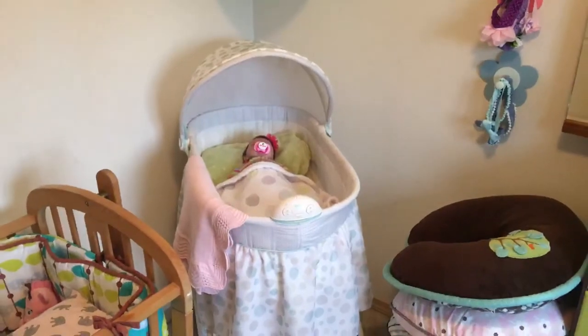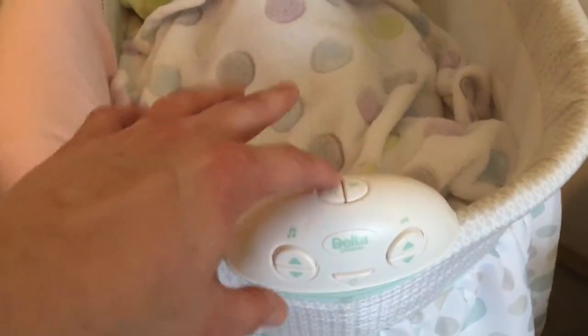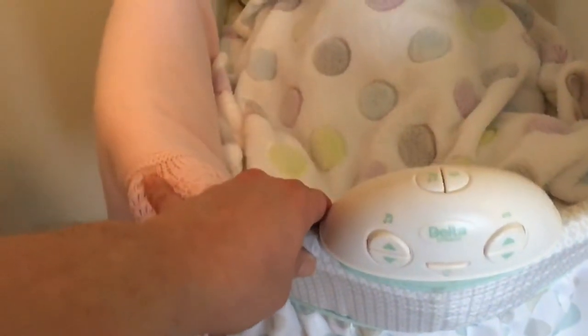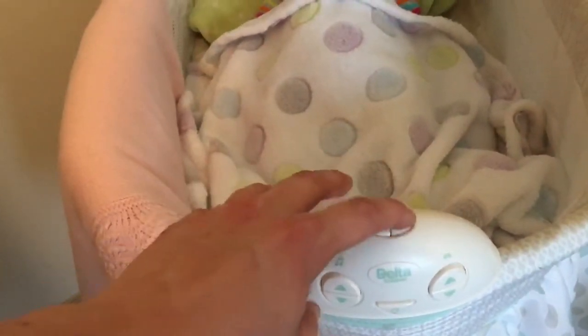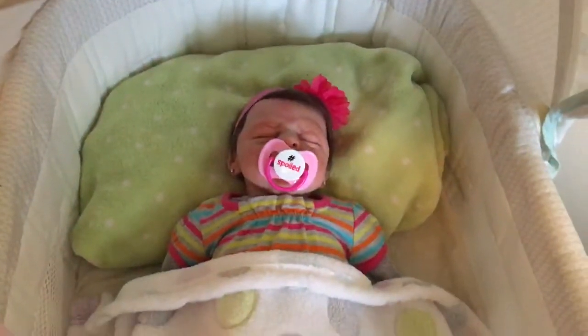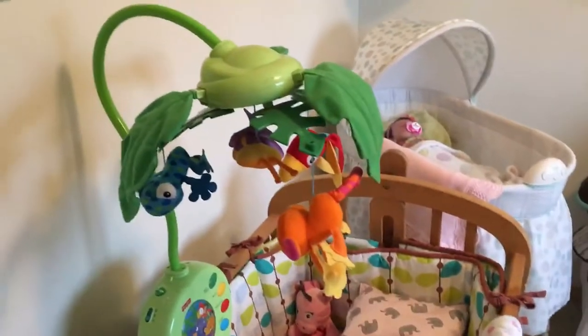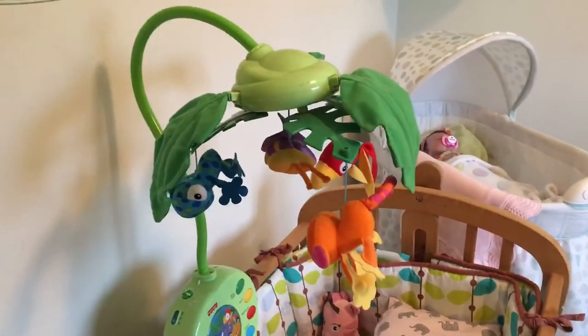I got a new bassinet — I got it off OfferUp for $5, it's in perfect shape, it vibrates and lights up and makes sounds. There's Miss Abigail, and I think we're going to do a changing video after this. We've got Ariel over here in hers, and I got this mobile at Goodwill for $6 as well.